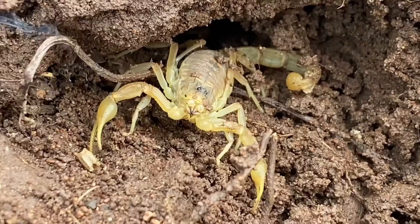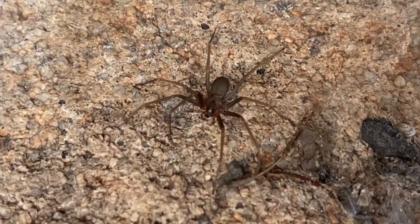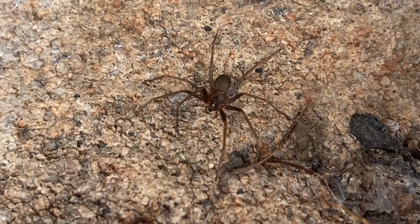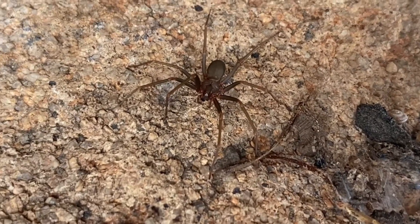There you have it — yellow scorpion. Mediterranean recluse spider right here, Loxosceles — I forget the last name. One of the more dangerous spiders here in France, but even then, not really all that venomous.